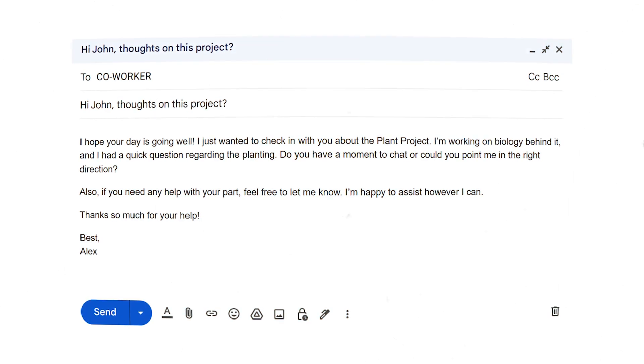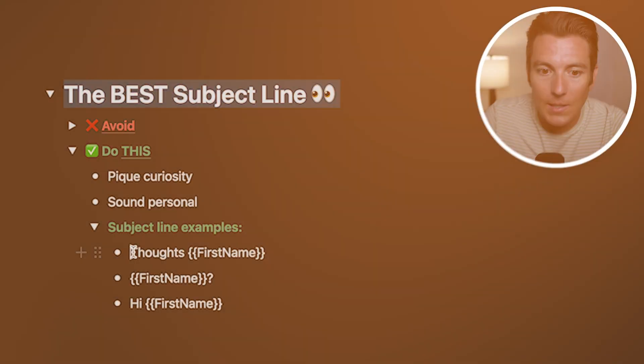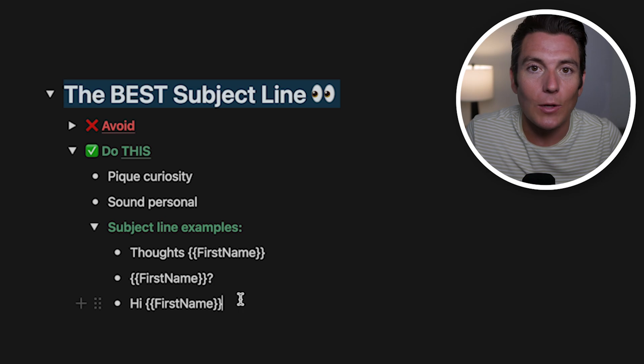When it comes to subject lines, ones that have worked really well for me are extremely simple, because what we're doing is we're trying to make it seem like it's somebody in their organization emailing them — like a friend, not a salesperson. Simple examples: 'Thoughts, [First Name]?' or 'Hi [First Name]?' — make it sound like a natural human is emailing them.